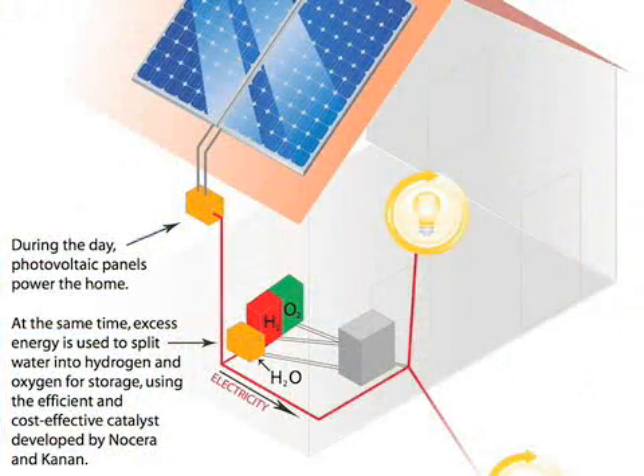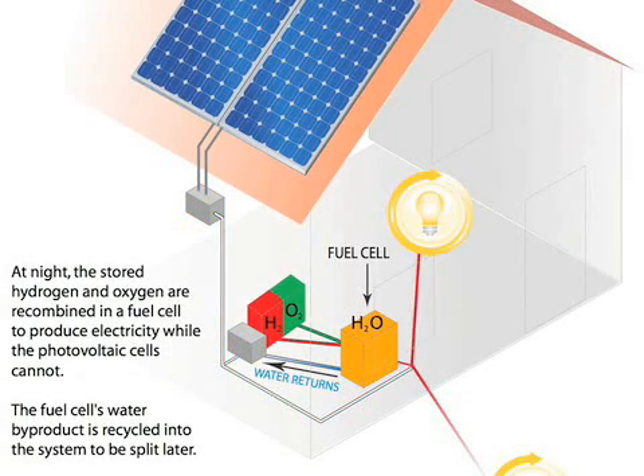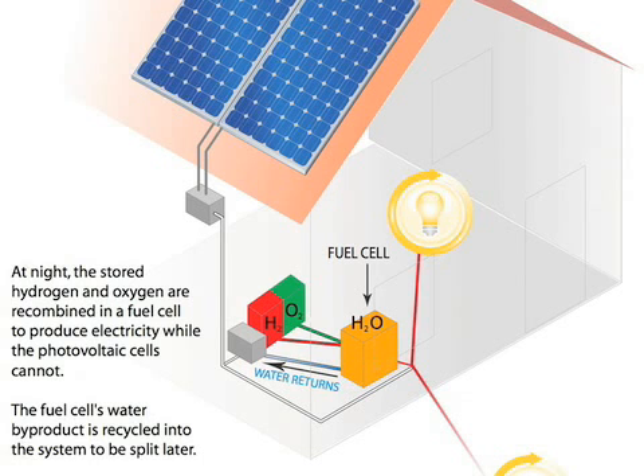When the sun goes down, take the extra electricity generated during the day, use this catalyst to break up water into hydrogen and oxygen, and store that downstairs. When the sun goes down you can then take the hydrogen and oxygen, recombine them in a fuel cell, and get electricity out — so at night you have electricity.